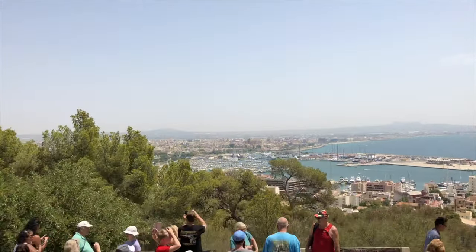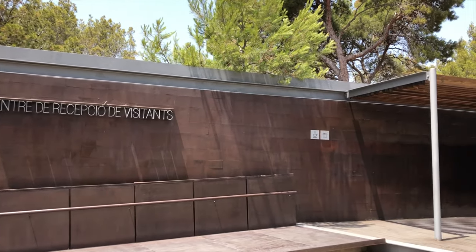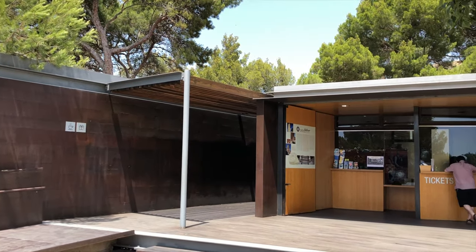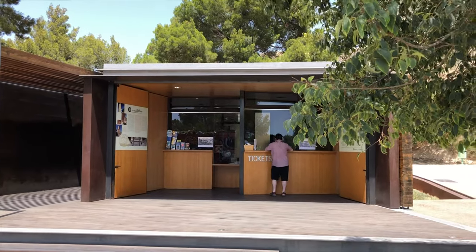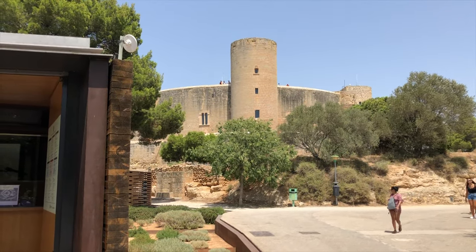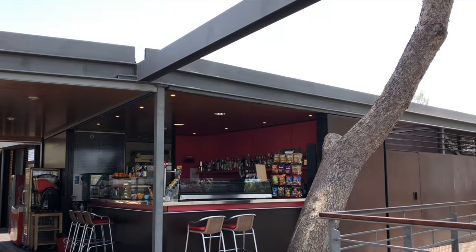The buses drop you off at the parking lot in front of the ticket office. This is a very cool modern building and a strong contrast to the castle itself. Located by the pine trees, it has the ticket office and toilets, but also a very nice cafe in the shade.